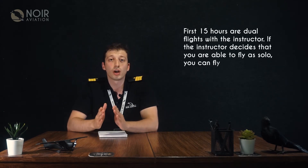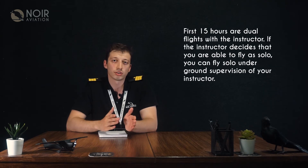The first 15 hours are dual flights with the instructor. If the instructor decides that you are able to fly solo, you can fly solo under the supervision of your instructor.